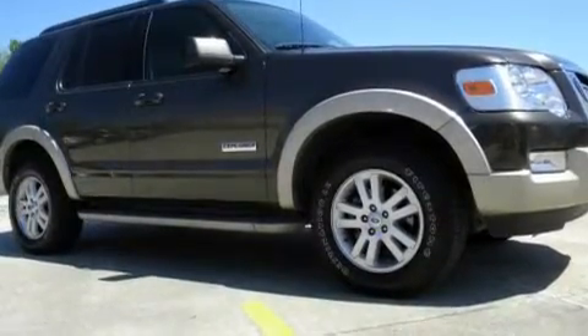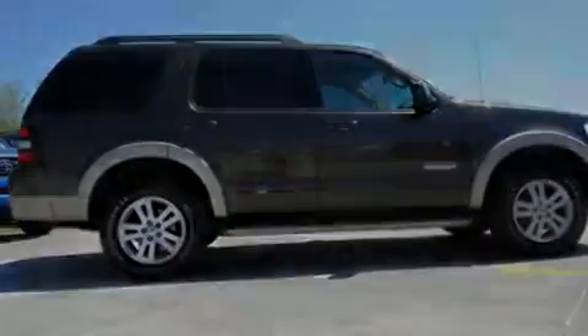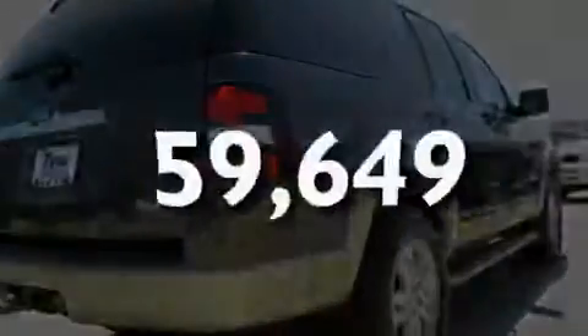Its top features include leather seats, cruise control, a rear window defroster, a low tire pressure indicator, traction control and stability control systems, and this vehicle has fewer than 60,000 miles on the odometer.